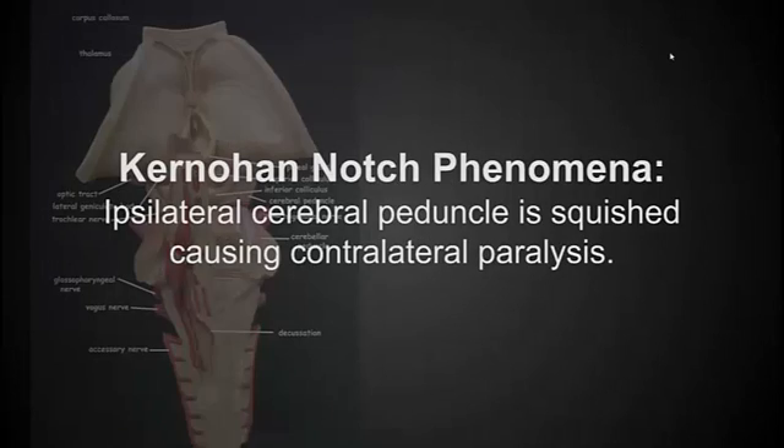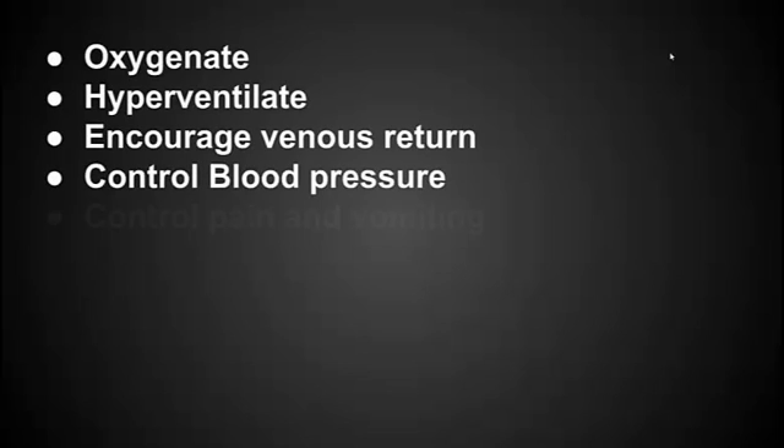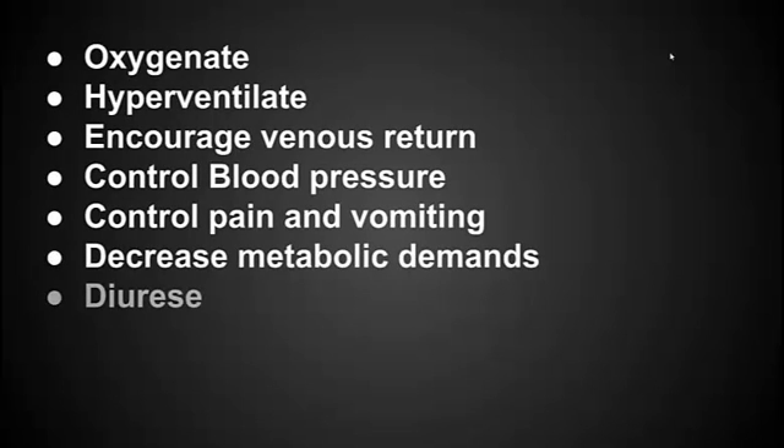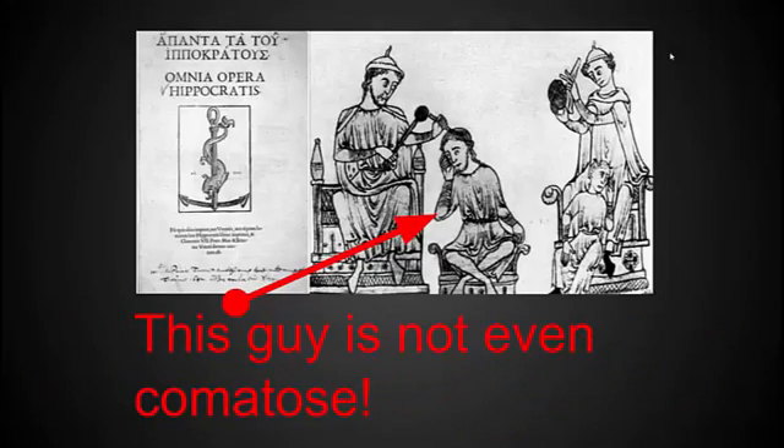So what can we do? We can do all the things we normally do to protect the brain: optimize oxygenation and perfusion, try to control ICP. But we know about all those things. I want to talk about burr holes. And if it makes you feel better, Hippocrates described this procedure in 400 BC and seemed to have done it successfully, at least a few times.